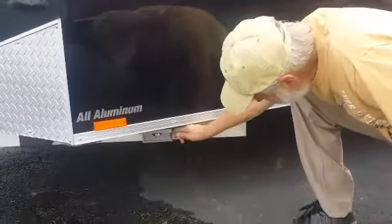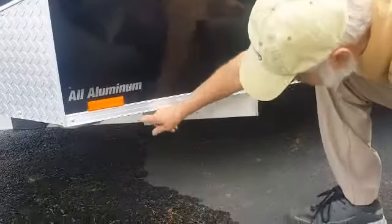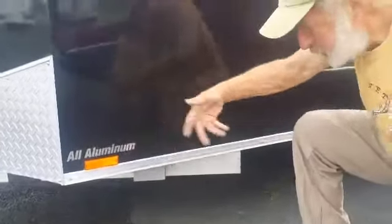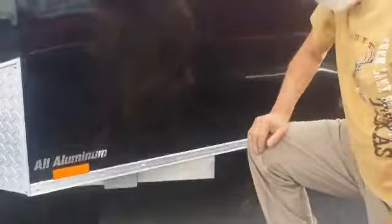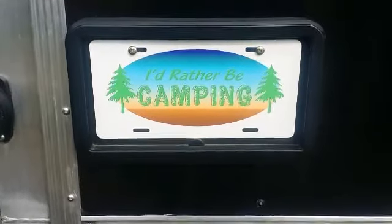I put in outdoor boxes here — the electrical hookup is here, and next to it I put the box for the satellite input. It's protected from the weather under here, and you're able to just plug right in, just like the big boys.